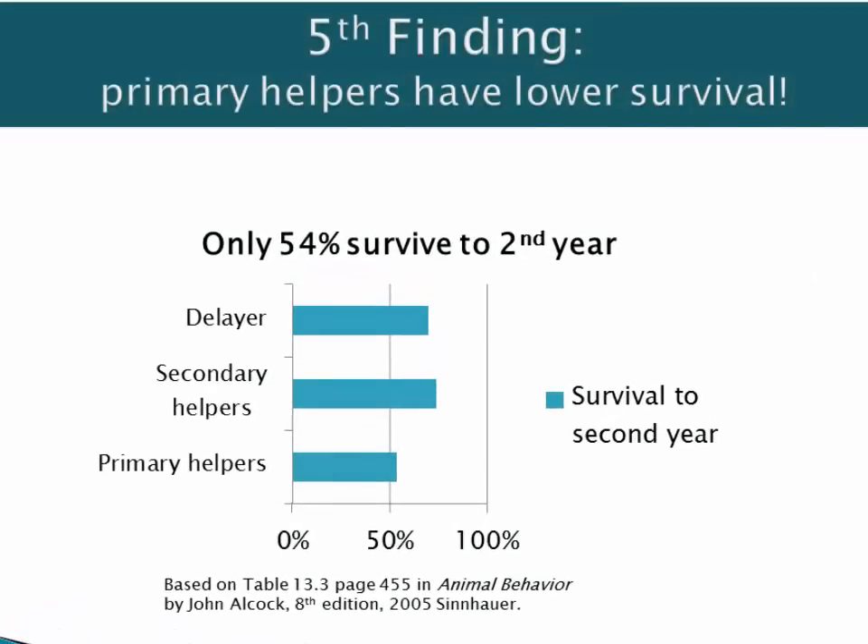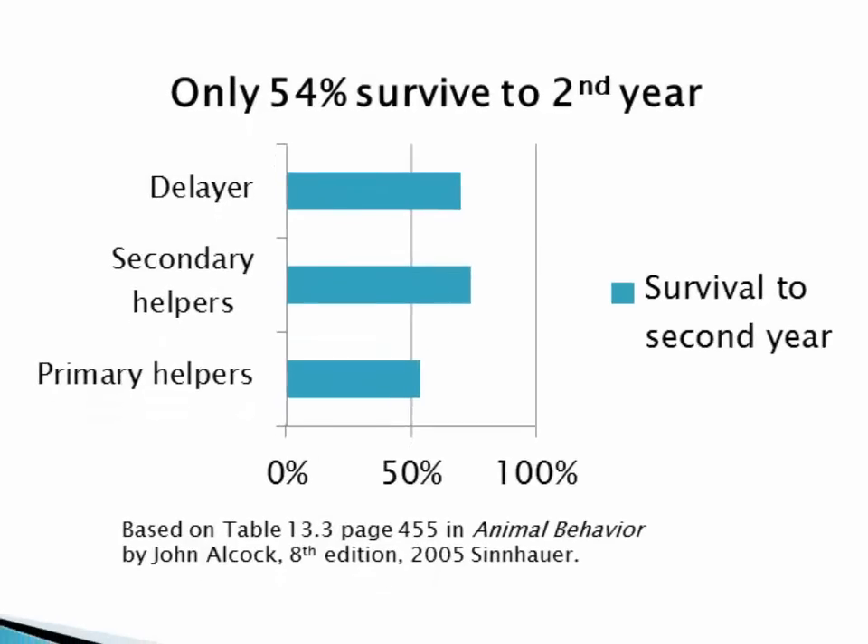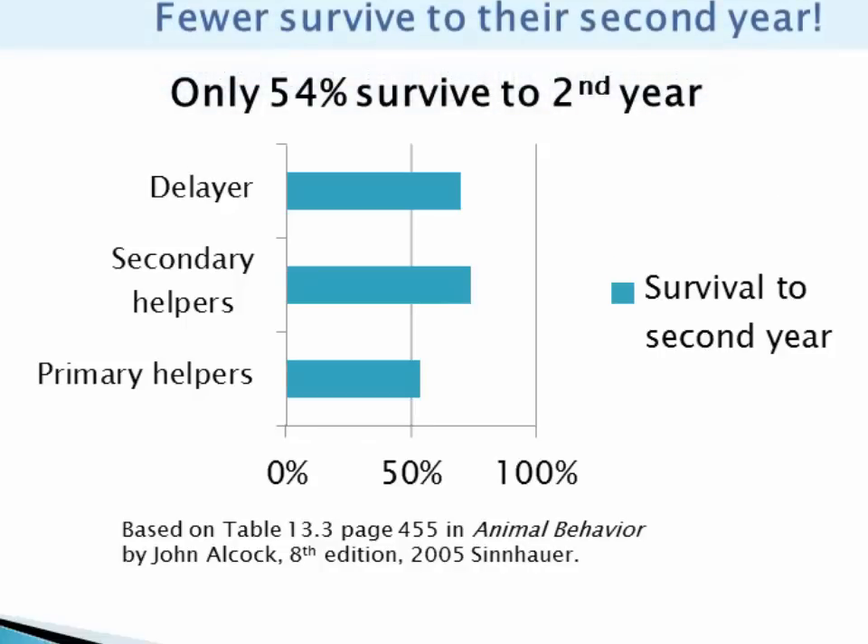The fifth finding was that there's a cost paid by primary helpers. Just over half of the primary helpers survived to the second year, whereas over 70% of the secondary helpers and about the same number of delayers survived to their second year. Perhaps this is because primary helpers burn so much energy helping. That's the cost here.